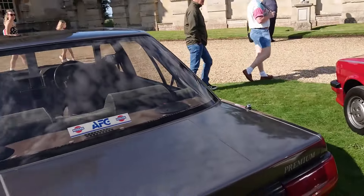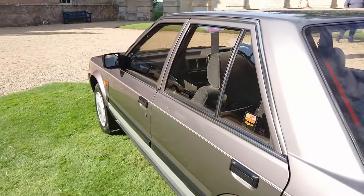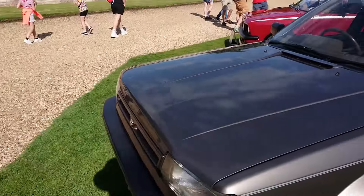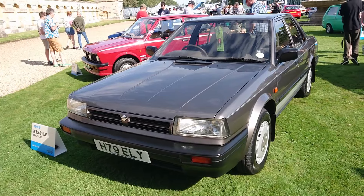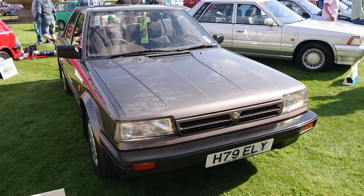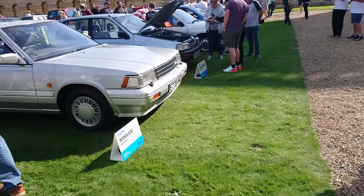Nissan Bluebird - there are a couple of Nissan Bluebirds here actually. This is a Bluebird Premium, a very very late T12 Bluebird - one of the very last of them. They finished production in 1990. Why did it say 1987 on it? I'm very confused. If it's an 87 it must be a late registration, so it's probably a T12. I should read the information sheet before we start.